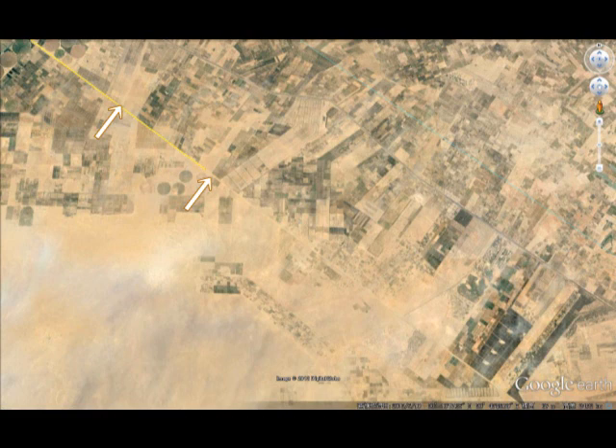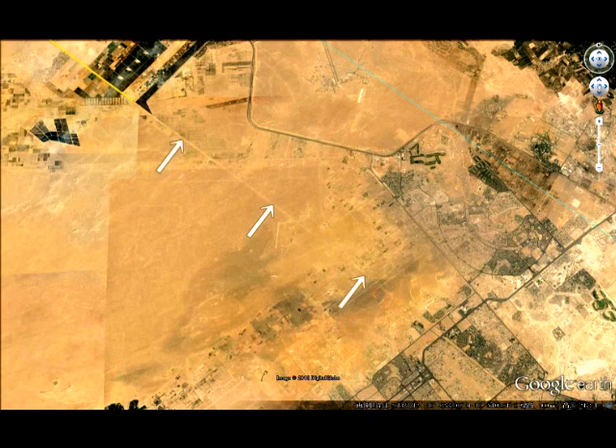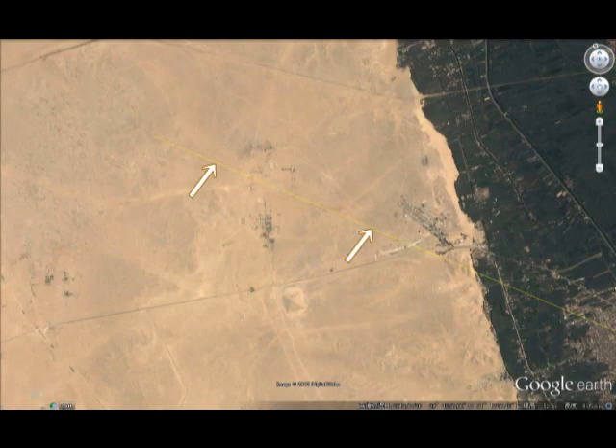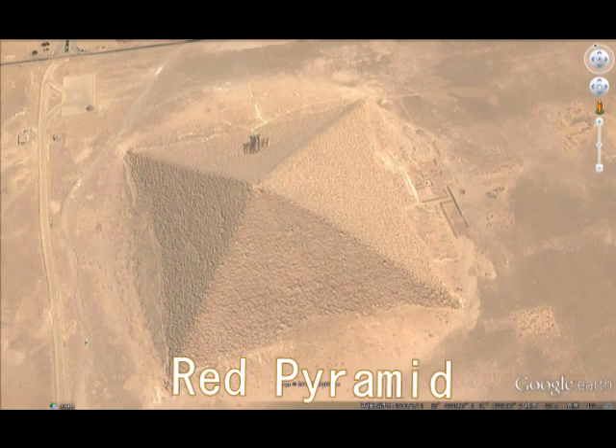Again, I drew it. This yellow line comes from Teotihuacan, and the line goes straight with this line. It's very incredible because you need very unbelievable accuracy to draw a line like this. And at the end of this yellow line, I found another pyramid called the Red Pyramid. This pyramid must have been constructed by aliens, or God, whom you may call God.